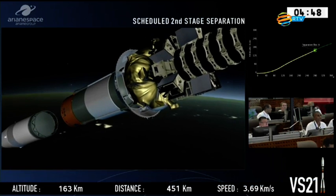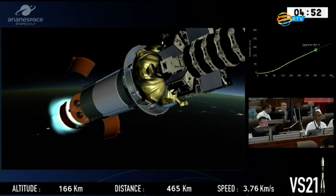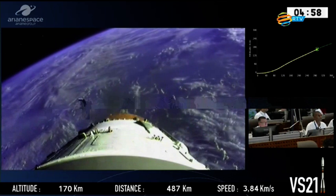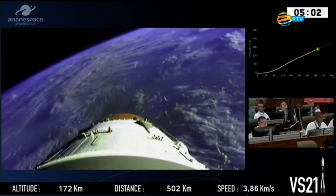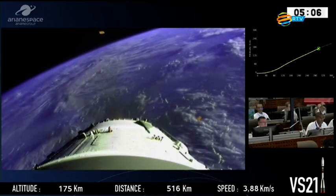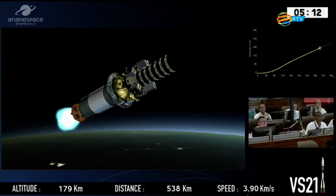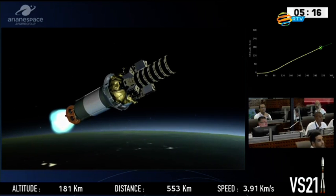And we're coming up now on the scheduled separation of the next stage. We use a hot stage technique on Soyuz, which means we switch on the engine of the third stage before we separate the second stage. Allumage Block A, extinction Block A, and separation. We have the confirmation from the range operations manager. So we are now burning the third stage.